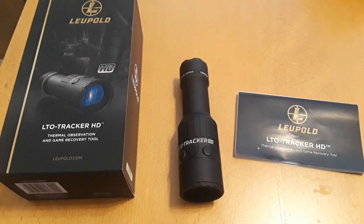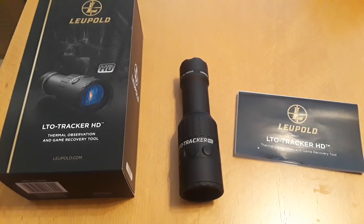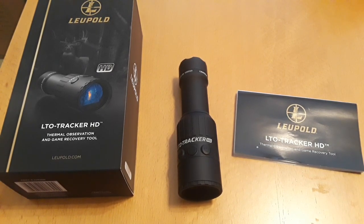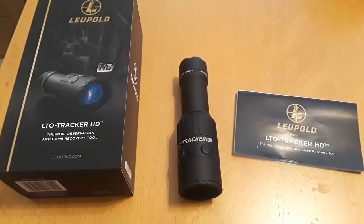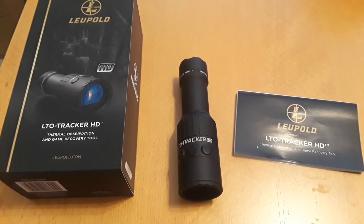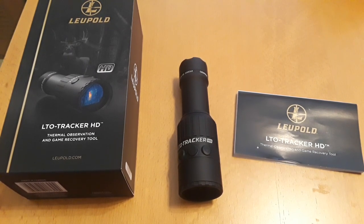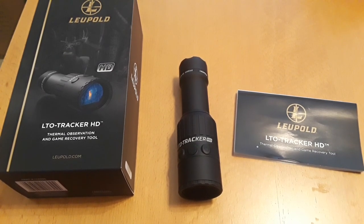This is also useful in a survival situation for locating game animals and for locating electrical outlets — they show up warm due to electricity passing through them. It highlights things you wouldn't normally see with the naked eye, giving insight into your surroundings invisible to the naked eye. If an animal was recently sitting on the ground you can see where it was. If a person was walking somewhere you'll see evidence of their heat signature. You can even see camouflaged vehicles and people.